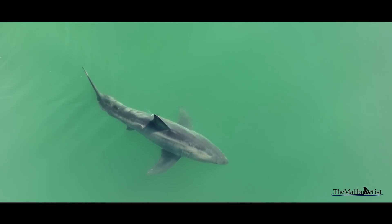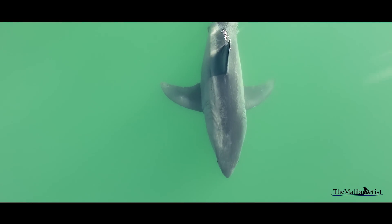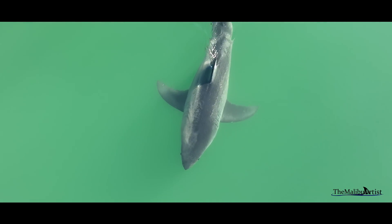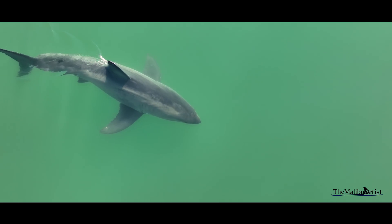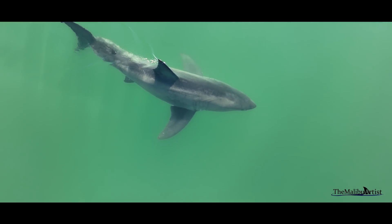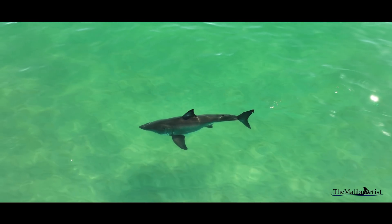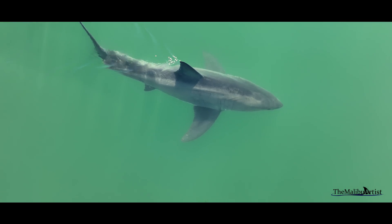Sometimes it is something as simple as color. Look at this shark — notice its unique color. At first glance, it's unmistakable. This white shark has a different pigmentation from others. What can something so simple tell us? A lot, actually. For one, sharks do get a tan. This was first suggested by Dr. Chris Lowe in 1996.